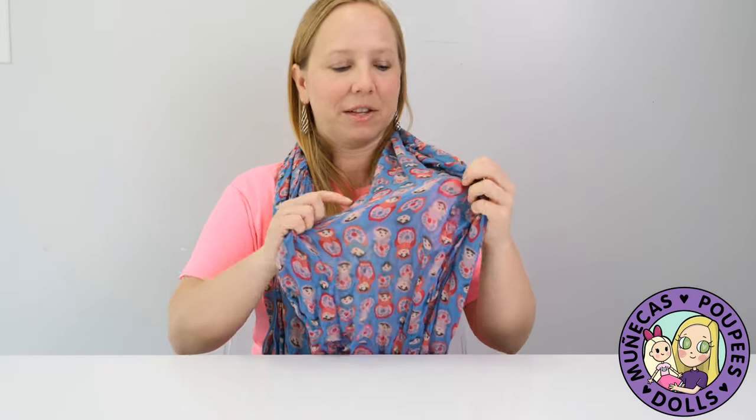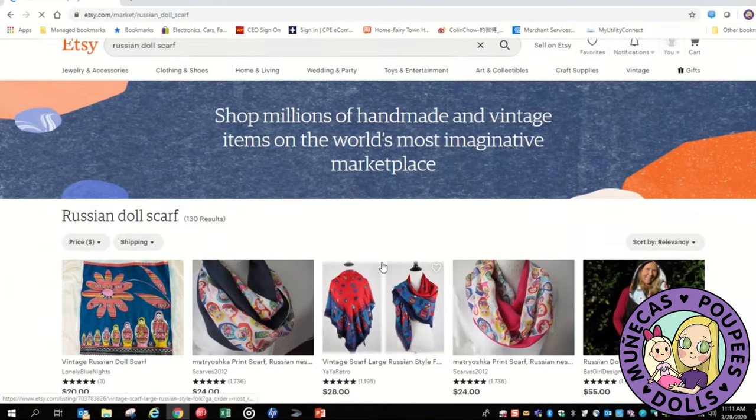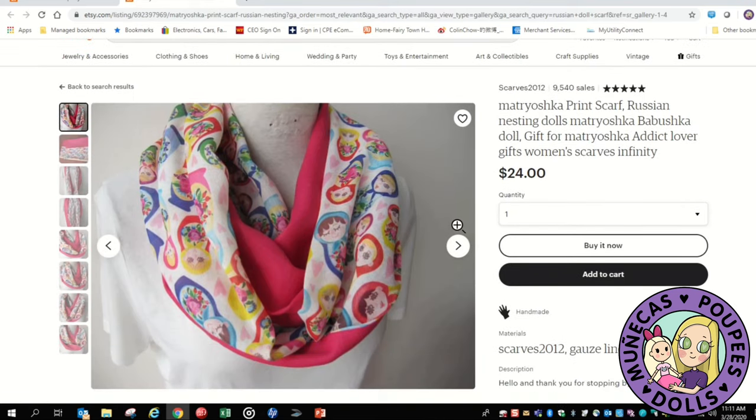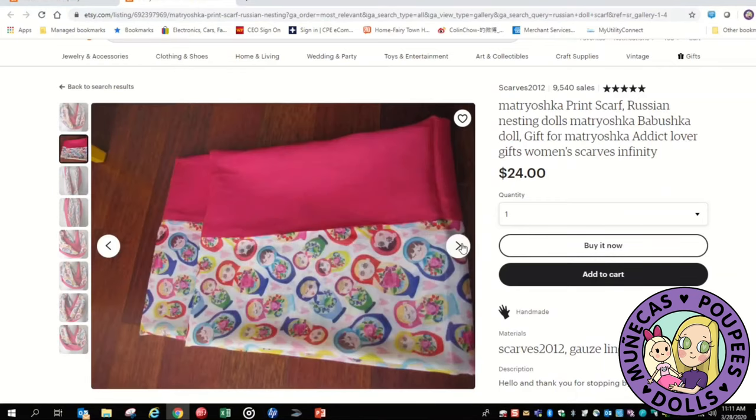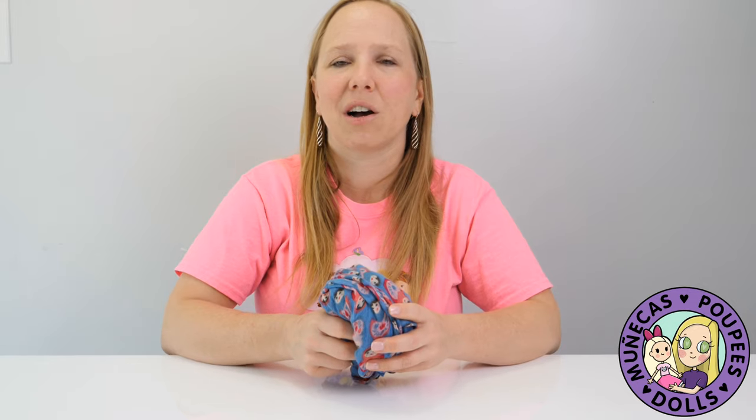Number nine on my list is a doll scarf. You can see I'm wearing one here. It has — I think it's called Matryoshka dolls, but you can just search for Russian nesting dolls. There are a lot of gorgeous scarves made out of material that have the nesting dolls printed on them. Here are some from Etsy, and that's a popular print in fabrics. Not only could you find scarves, but there are a lot of other cute things — mugs, scarves, bags, all sorts of cool things with these nesting dolls.